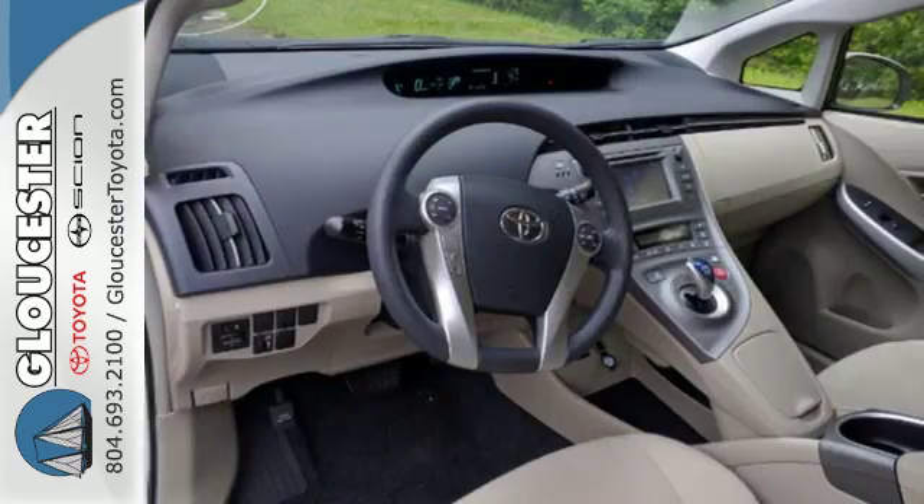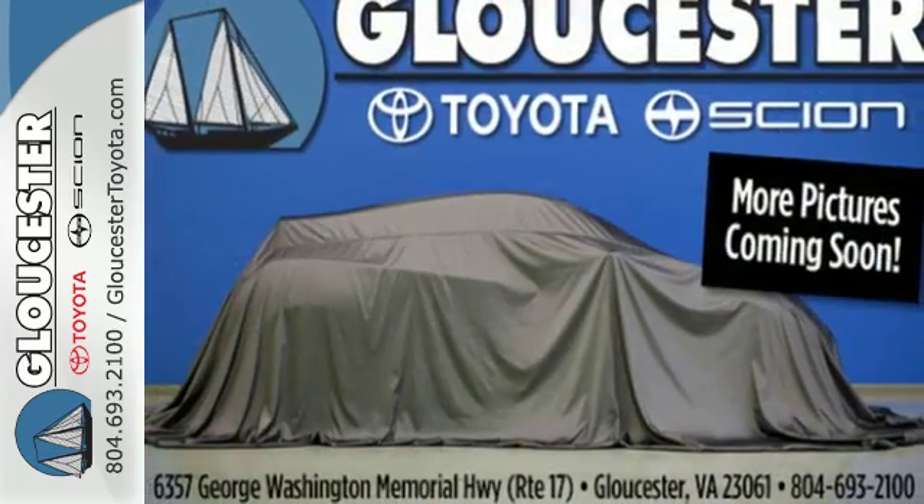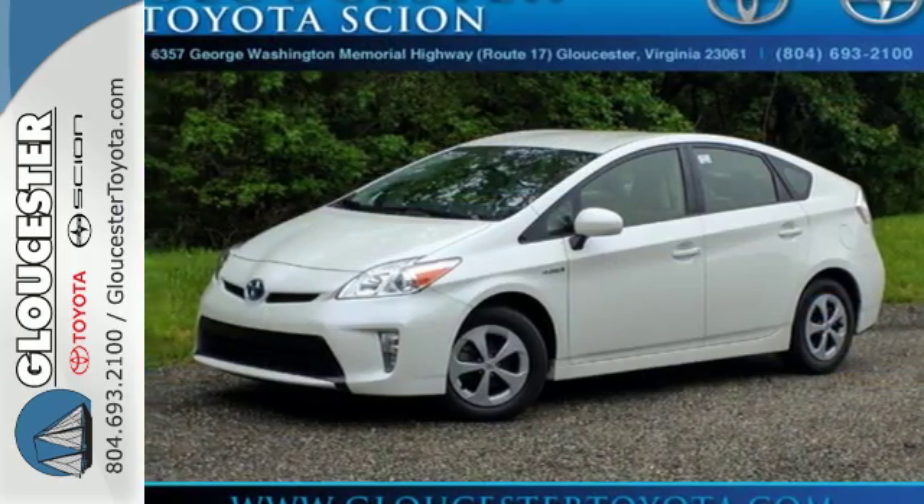It also comes with a star safety system which includes electronic brake force distribution, anti-lock brakes, and hill start assist. Get behind the wheel of an honest vehicle and start saving money with this hybrid today.